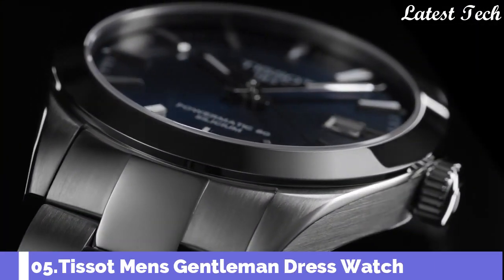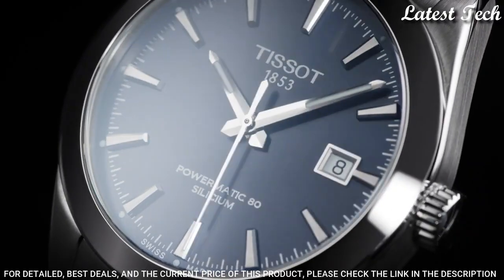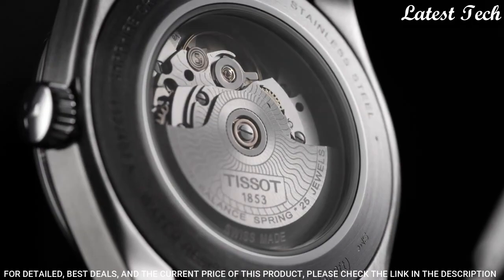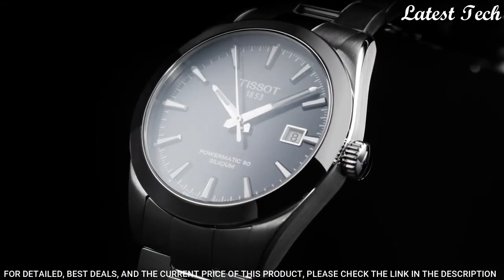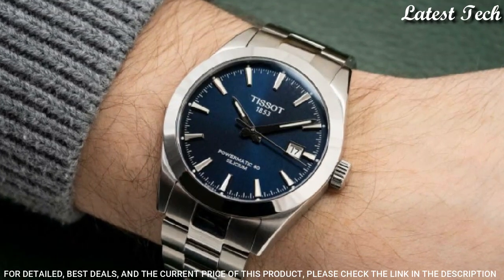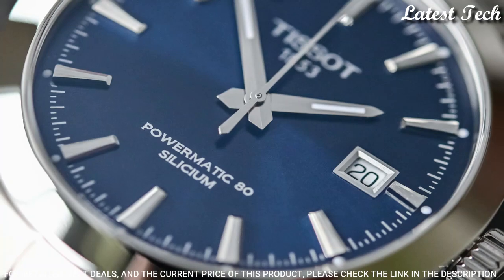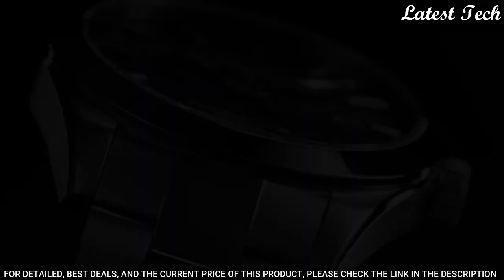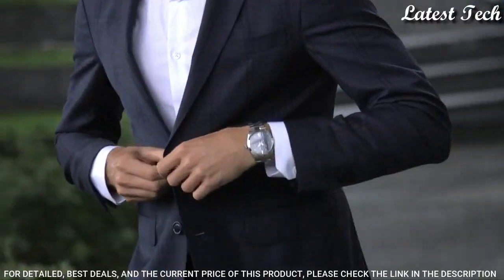Number 5: Tissot Gentleman Power Automatic Blue Dial Men's Watch. Silver Tone Stainless Steel Case and Bracelet. Fixed Silver Tone Stainless Steel Bezel. Blue Dial with Luminous Silver Tone Hands and Index Hour Markers. Dial Type: Analog. Automatic Movement. Scratch-Resistant Anti-Reflective Sapphire Crystal. Case Size: 40mm. Case Thickness: 11.5mm. Bandwidth: 21mm. Water-Resistant at 100m.